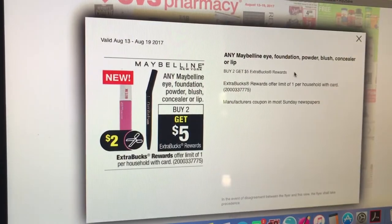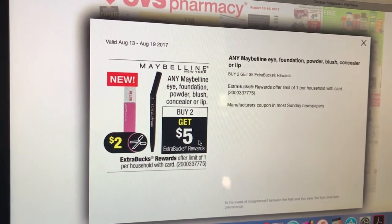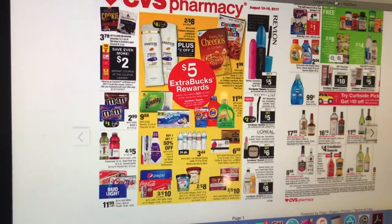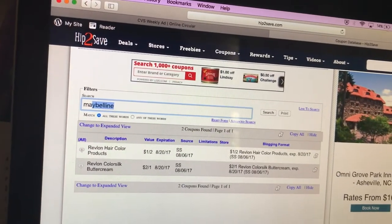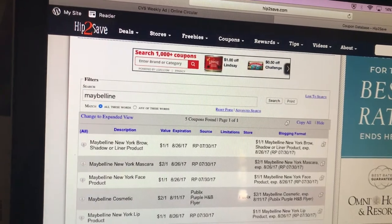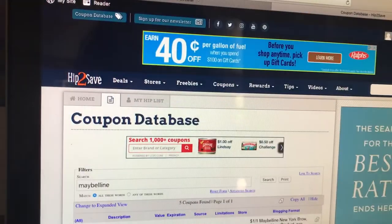Maybelline is also buy to get a $5 extra care buck. We do have Maybelline coupons, I think, from two inserts ago. The Red Plum 7/30 insert — we don't have any printables.